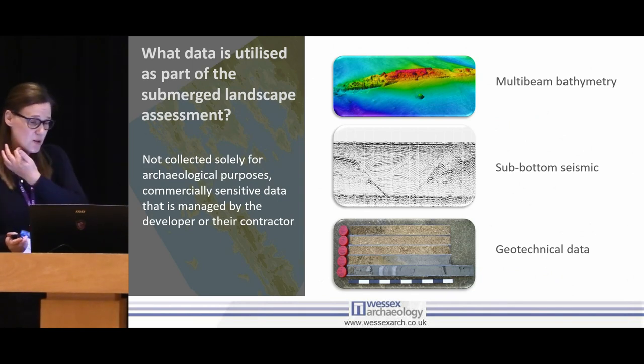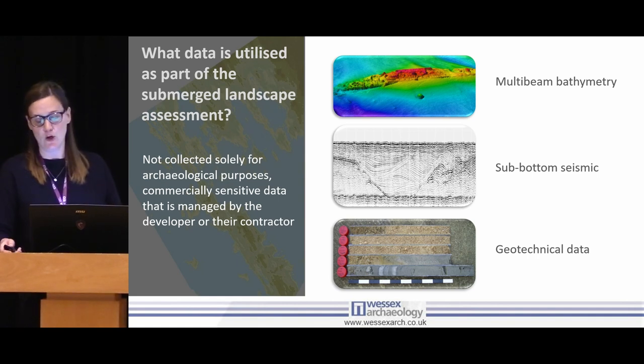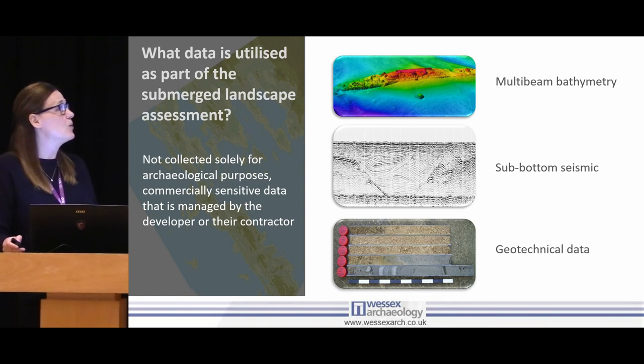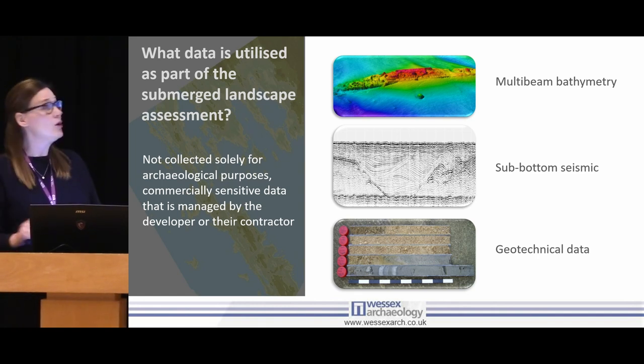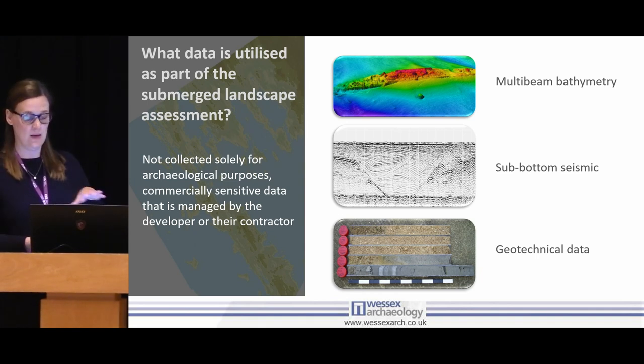I thought I'd just go through some of the data types. The main data collected is not really archaeological data — a lot of the developers collect a huge suite of geophysical and also geotechnical data. That can include multibeam bathymetry, which gives us an image of the sea floor and what shape it is — commonly used to detect wrecks — but we also have images of the subsurface, so we're looking for deposits and changes in them, and you can see a paleo-channel here.